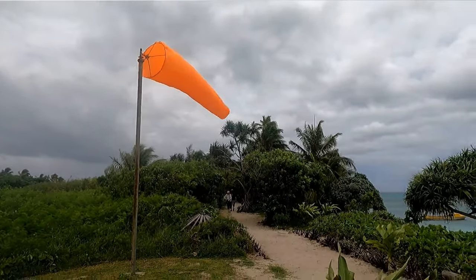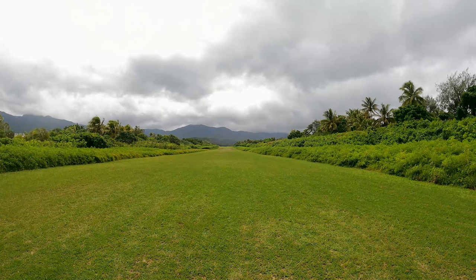The airstrip was built during World War Two and is still used a couple of times a week.